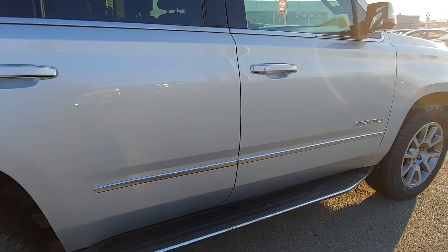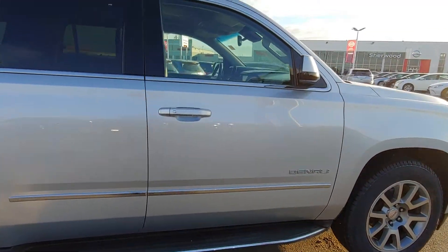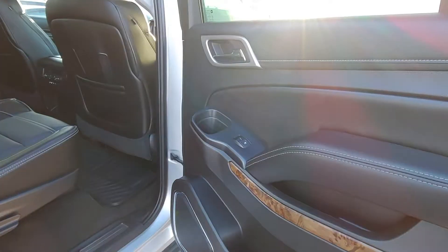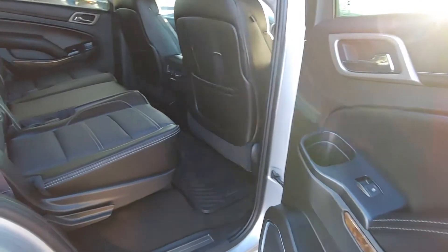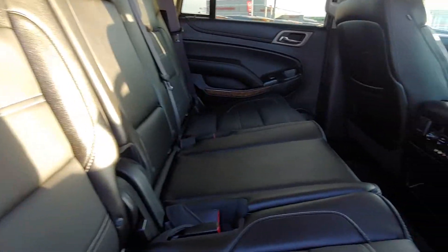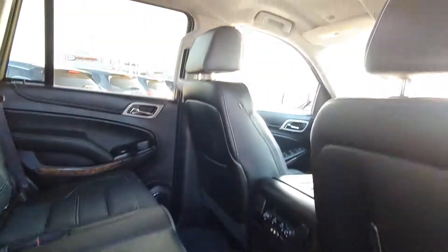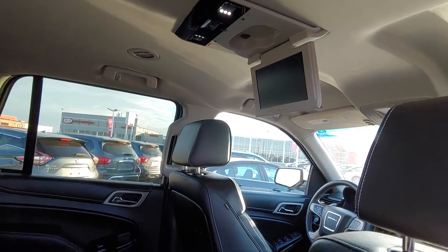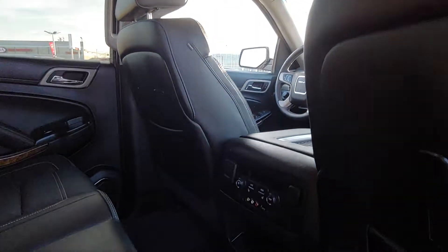All you need is your key fob in your pocket or purse and just a press of a button. This vehicle comes equipped with a gorgeous leather interior which is in great condition, and also has a rear DVD player and rear heated seats for the second bench.